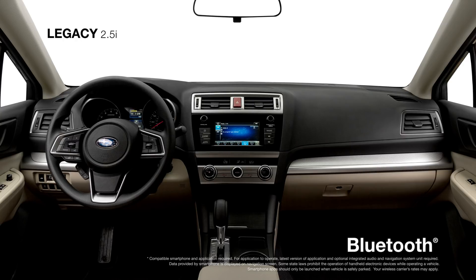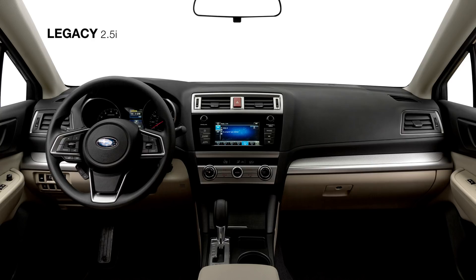You'll have standard Bluetooth connectivity to enjoy, and for peace of mind there are eight standard airbags to help keep you safe.